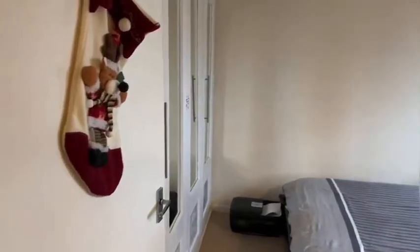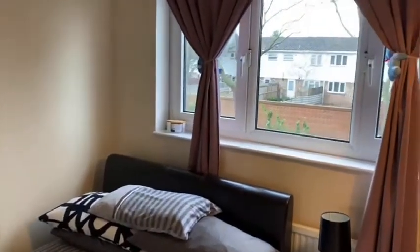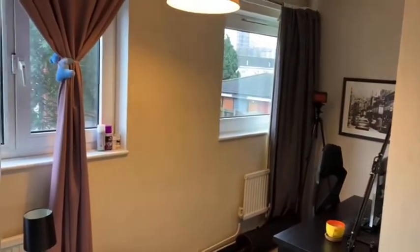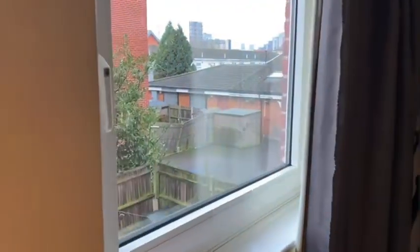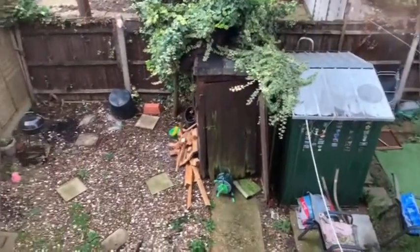Coming into the master bedroom, again there's loads of space for storage. What's really nice is that none of the windows are overlooked, so at a time when we're all spending a lot more time indoors, I think it's really important that it's nice and private and feels very secure — just looking back over the garden there as well.